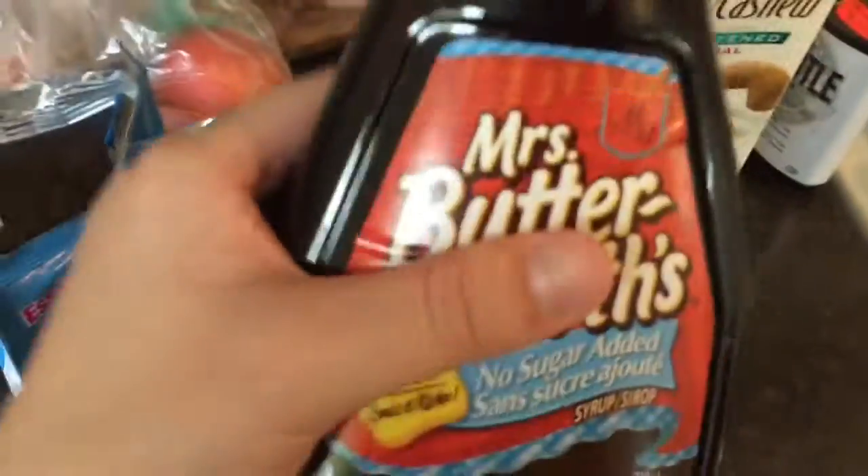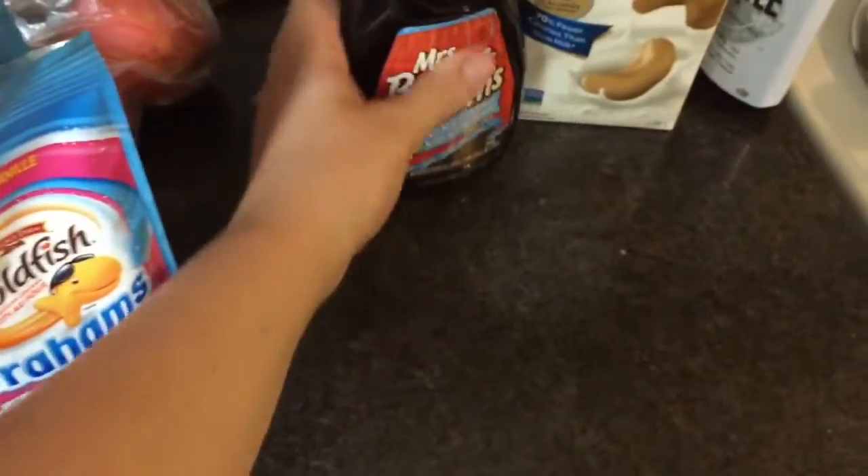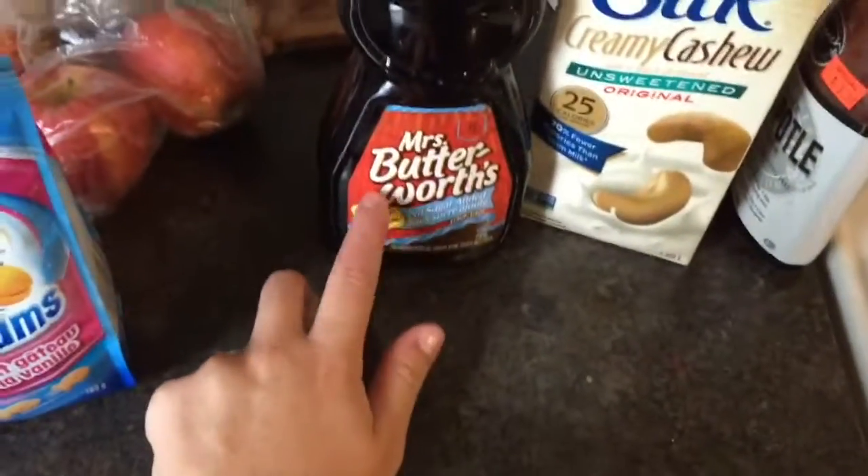The last thing I got was this Mrs. Butterworth's No Sugar Added Syrup. I've been thinking about making some protein pancakes, and I also saw a recipe for the rhubarb thing I'm trying to make and it said to use syrup in it to sweeten. I thought that's good because it's sugar-free.